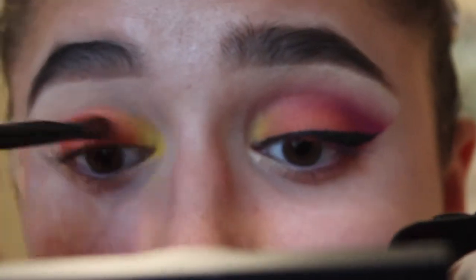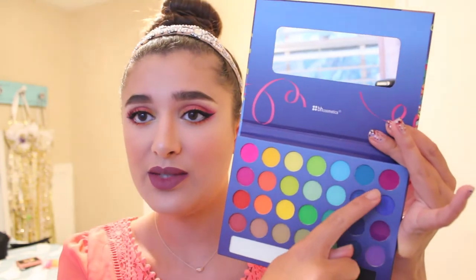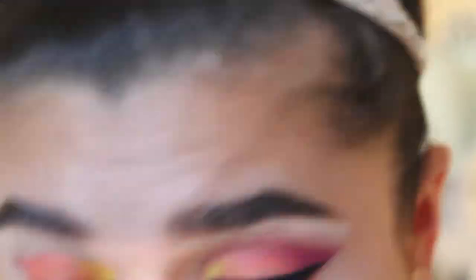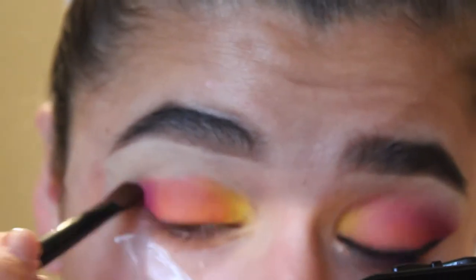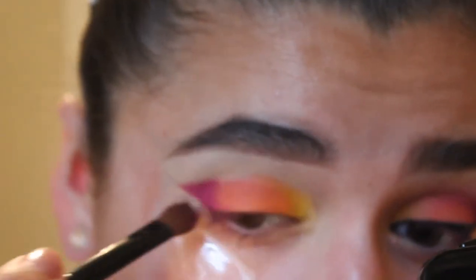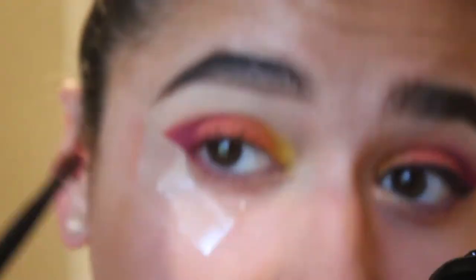The next shades I used in the palette were the two purples. I used one mostly, then darkened it up with a slightly darker purple on the outer corner to smoke it out. I was going for a sunset eye today, so that's what I was aiming for.